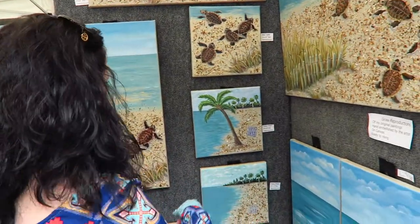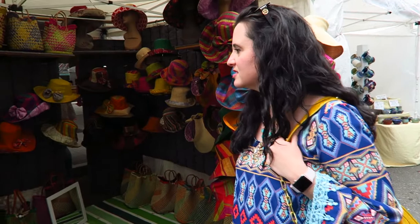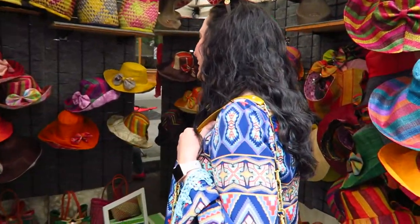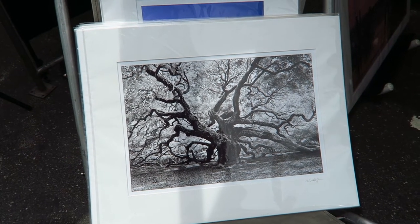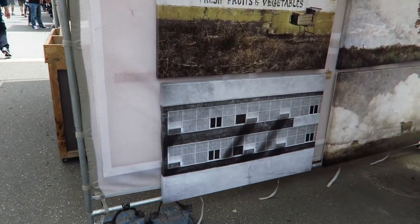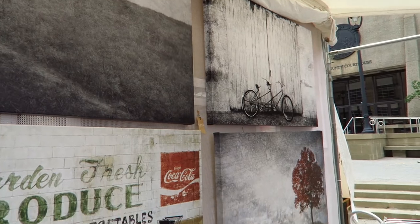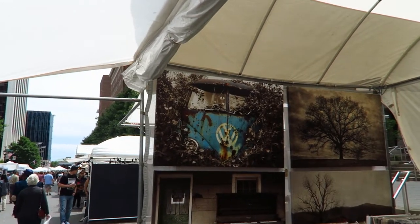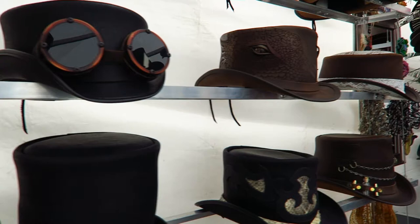I'm going to tell you a secret about Dana — she loves hats, so that's why she stopped here. We've actually been to this tree in this photo; it's in Charleston and it is a thousand-year-old oak tree. Look at these prints! Dana saw these on the app. This one has a Volkswagen bus. I told you she likes hats — look how neat these are!